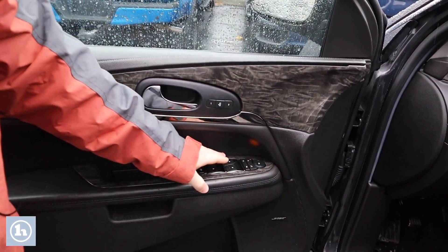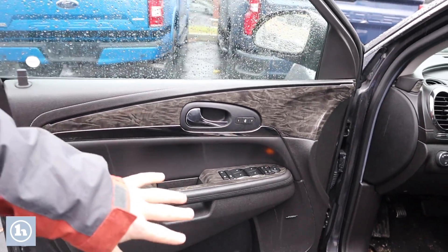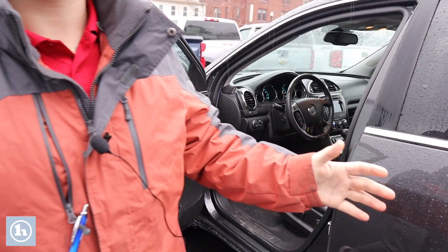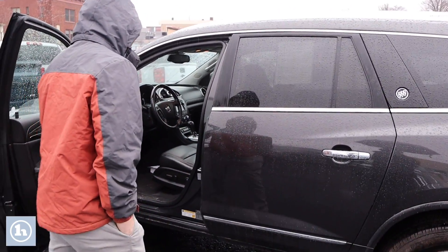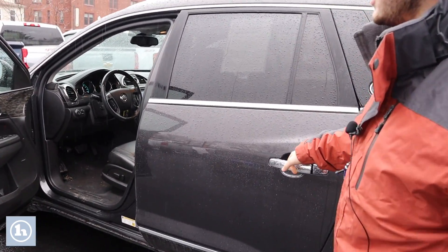Over here you can see that we've got the fold-in mirrors and Bose speakers — really nice sound system throughout this vehicle; you'll never have a dull family trip. Some really nice accents on the dash as well — very beautiful effects.